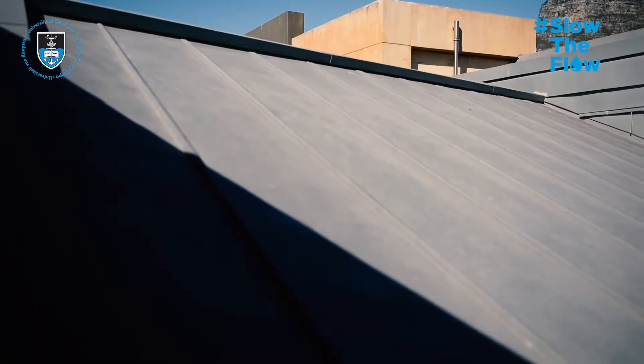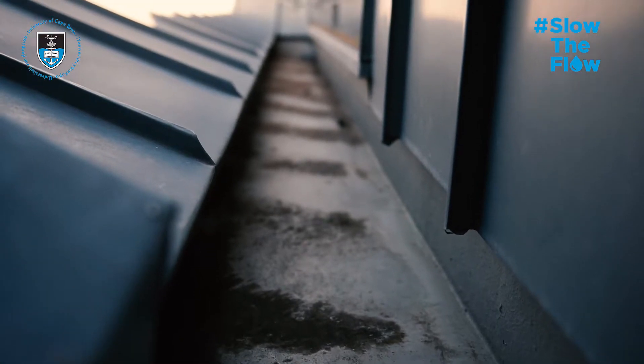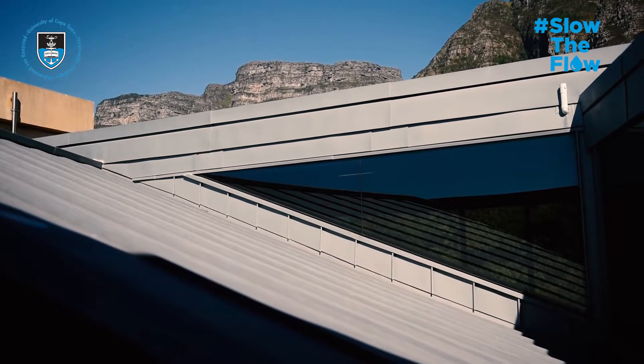Here we are on top of the NEB. This is an example of some of the roofs — basically these five panels running down feed into the gutters over here and will ultimately end up back in the tanks. On the NEB alone there's over a thousand square meters of roof space.